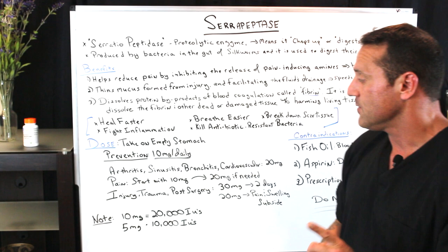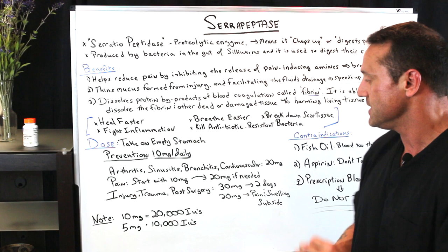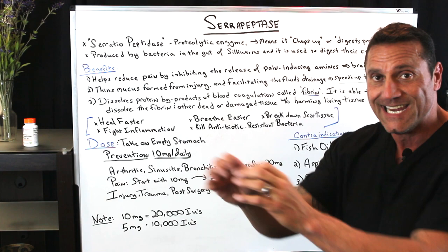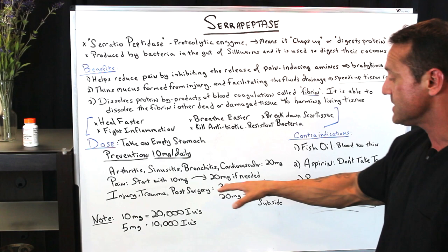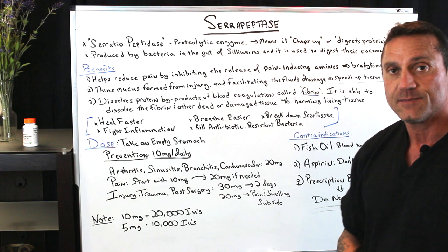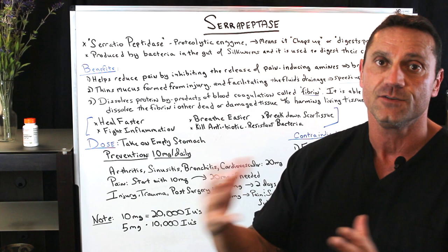If you're suffering from an injury, trauma, or post-surgical situations, I always recommend taking 30 milligrams for two days. You want to get it into your system and start the healing process. You want to reduce the mucus and reduce the buildup of scar tissue. So by taking 30 milligrams only for two days, then break it down to 20 milligrams until the pain and swelling subside. You don't want to be taking 30 milligrams for the whole duration because there's too much of a good thing.